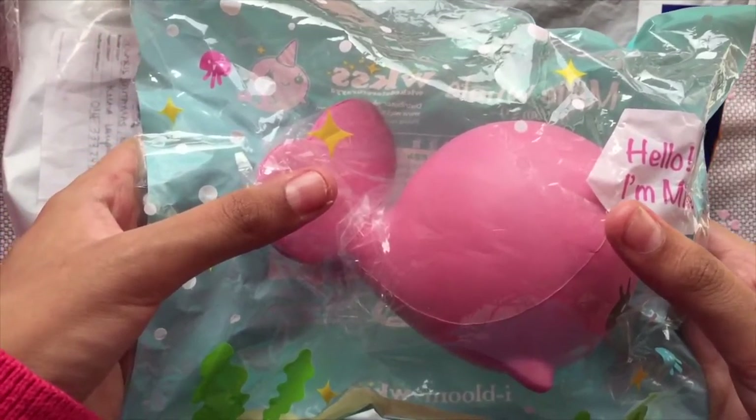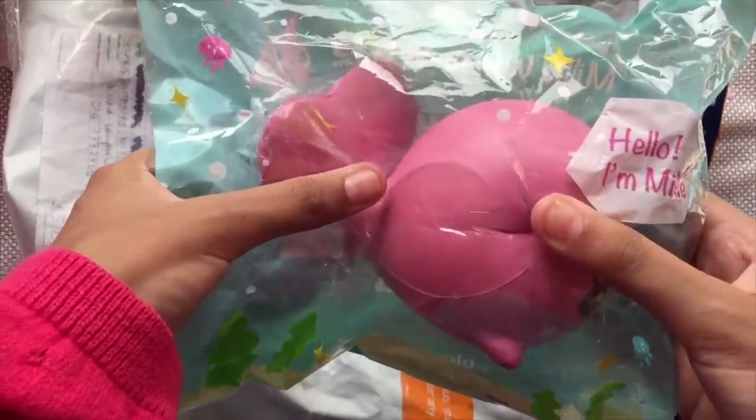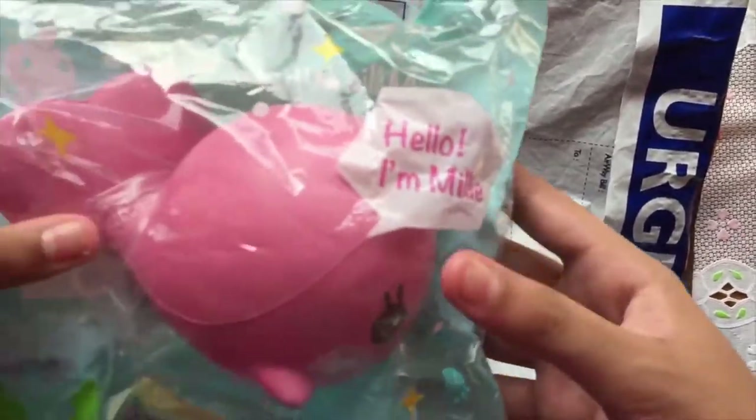I love it so much. It's so squishy, so nice and it smells so good.